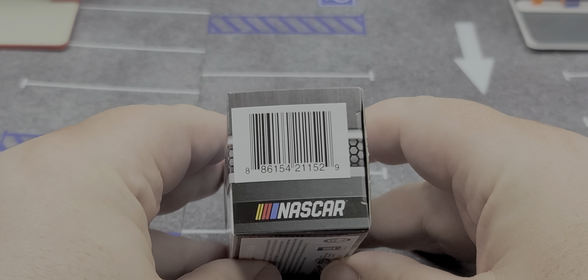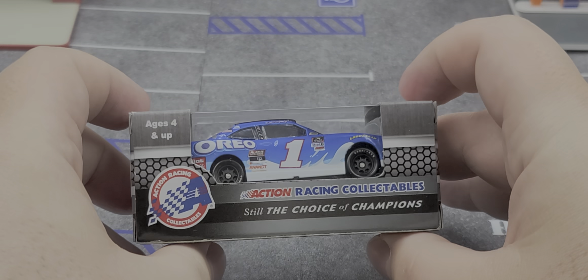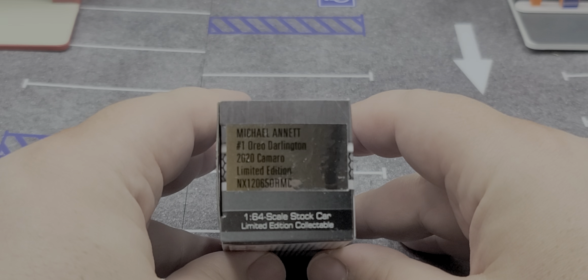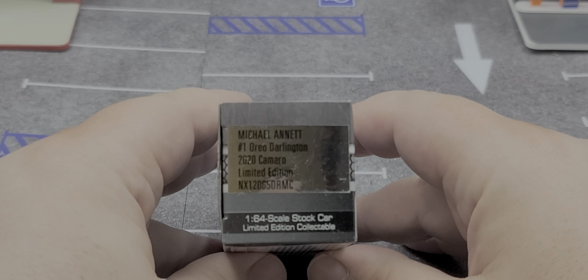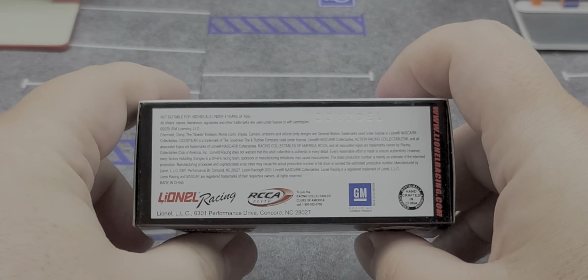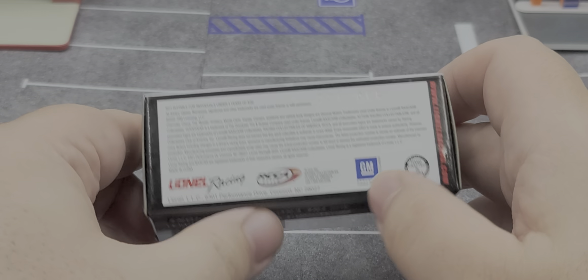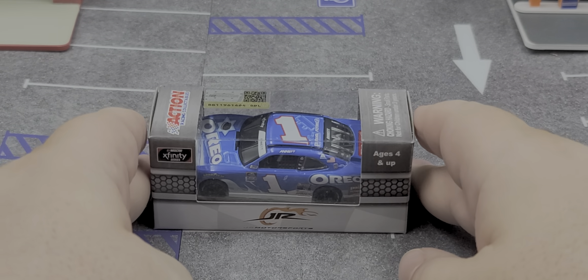The box features a barcode and the NASCAR logo with more Action branding on the side. This end features a production sticker that says Michael Annette, number one, Oreo Darlington 2020 Camaro, Limited Edition, 1:64 scale stock car. The bottom of the box features the tooling number on the top right and all your legal information. That is the packaging.